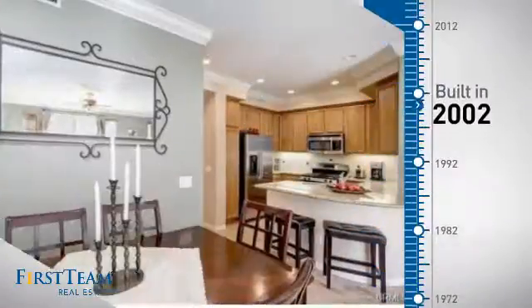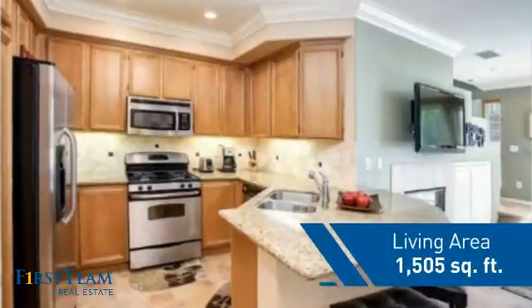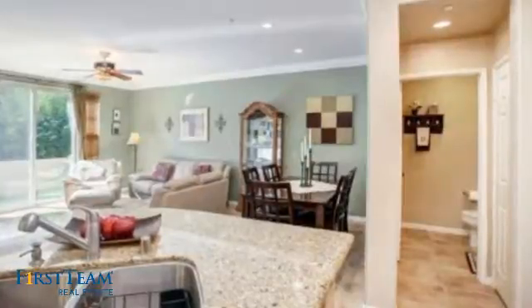This property was built in 2002 and features over 1,500 square feet of living space, giving you a spacious layout to play host or kick back and relax after a long day.